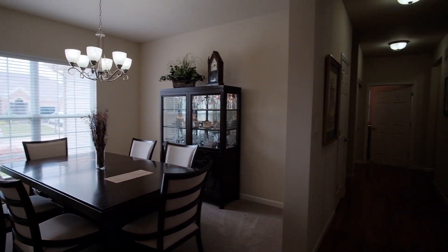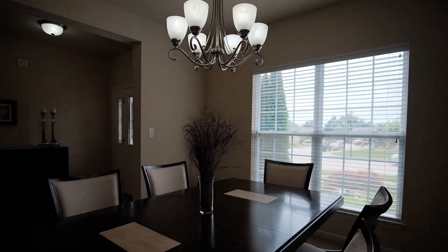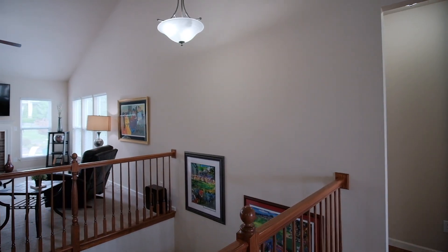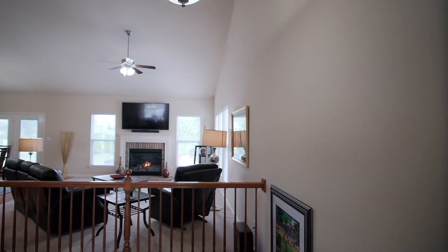Entertain guests in the formal dining room with big front windows and nine-foot ceilings. Hardwood floors cover the high traffic areas from the front door, leading to all bedrooms and the kitchen and breakfast room.